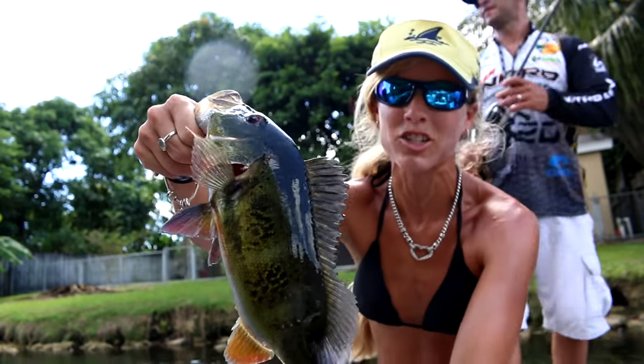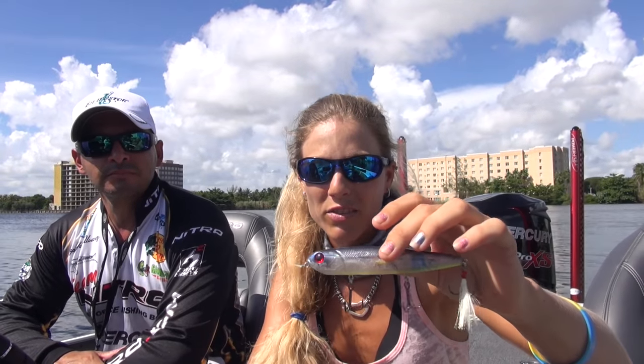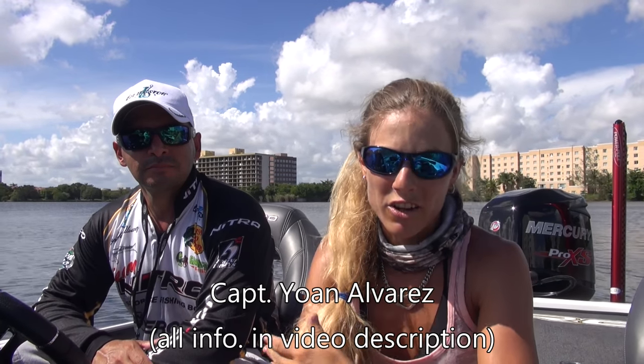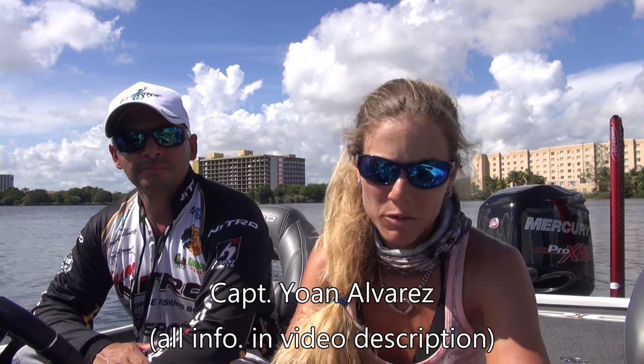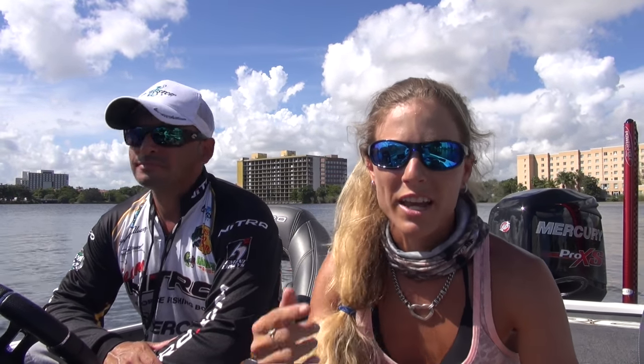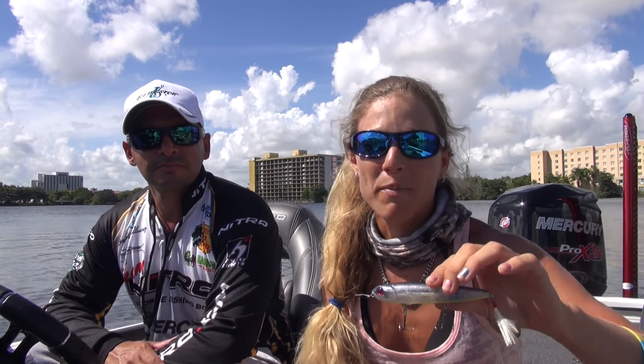I would highly recommend you guys check it out — I'll have it in the description below. And if you want to go fishing here in South Florida or Lake Okeechobee, contact Captain Jan Alvarez of Professional Hooker Fishing Trips. He's a professional angler and bass fisherman, well known in the bass fishing world. He just made the regionals — a big tournament — and he fishes Lake Okeechobee a lot. I've done a Lake Okeechobee trip with him too, so check out that video. Contact Captain Jan and he will hook you up.